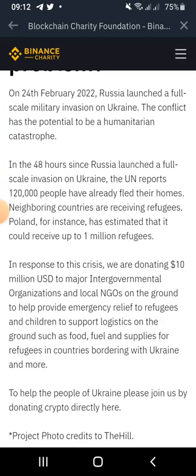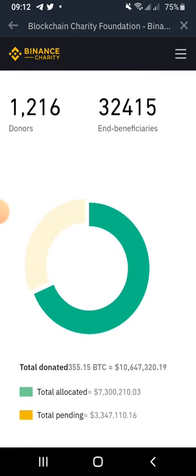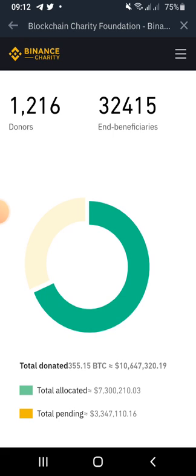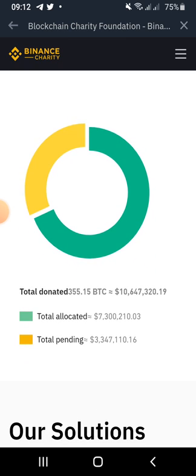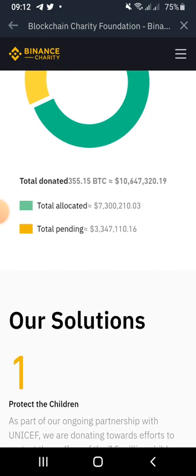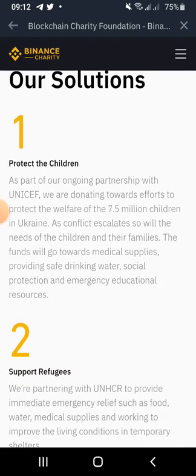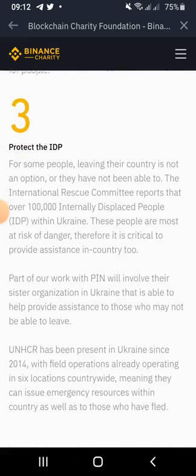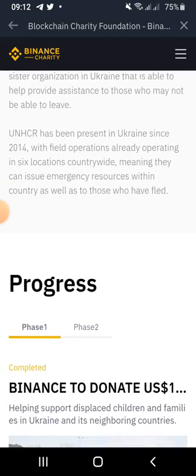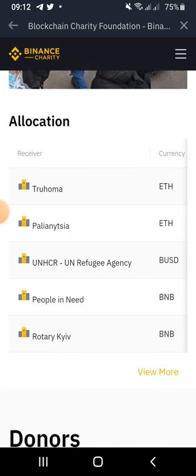You can read more about the war crisis between Russia and Ukraine to understand what is currently going on. As of recording, there are about 1,216 donors, and you can see the end beneficiaries from these donations. There are about 32,415 users who have benefited so far. The total allocated is about $7,300,210, and the total pending is about $3,347,110. The funds are directed to protect children, support refugees, and protect internally displaced persons — these are the phases in which the funds will be allocated.